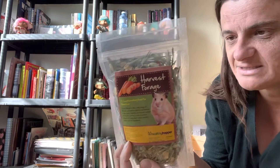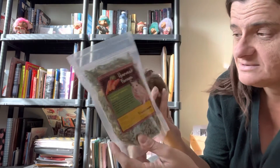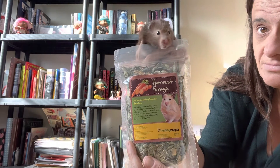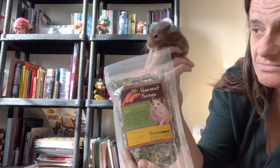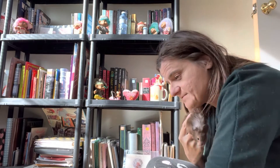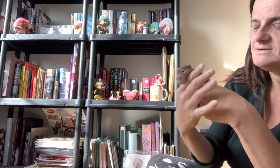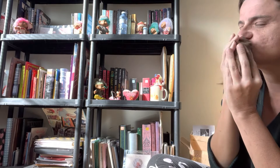We also have harvest forage — it looks like there's carrots in there. So that's it, that is our September box! Now who's gonna do the October box? That'll be Pete.